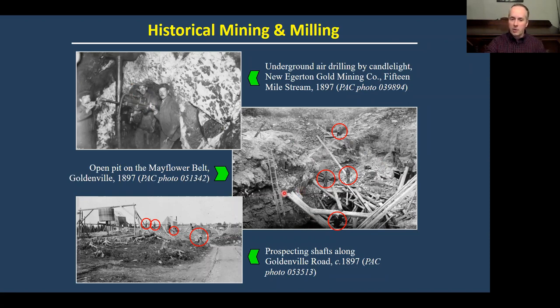It was very common to see prospecting shafts in places like Goldenville. A lot of the gold was contained in veins that were laterally extensive. These districts, for example like Montague on the edge of Dartmouth, have hundreds of different mine shafts where gold was produced historically.